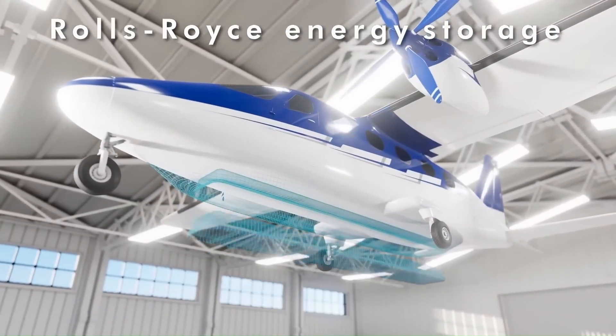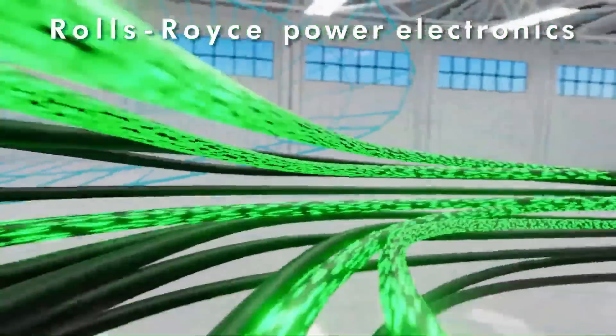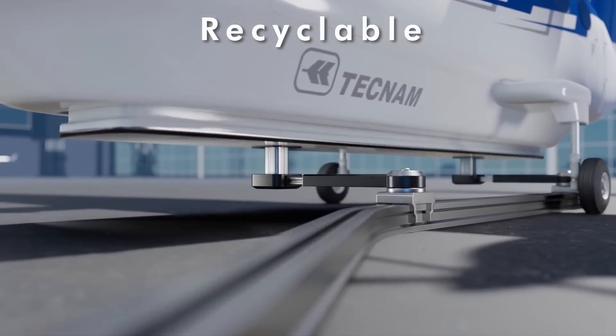Rolls-Royce was responsible for developing the electric powertrain, which included 320-kilowatt electric motors. Unfortunately, the project was put on hold in June 2023 due to limitations in battery technology.